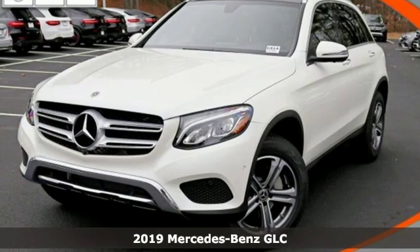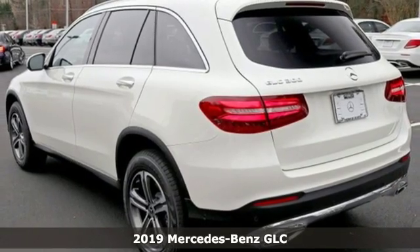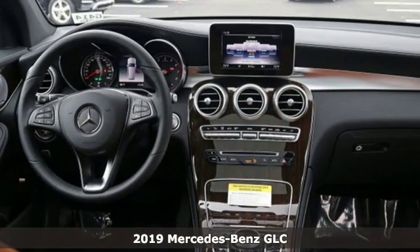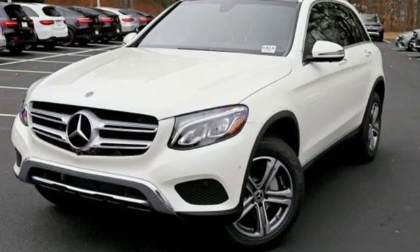It's a new 2019 Mercedes-Benz GLC. The shape ignites your passion for driving, and the engine delivers on that promise. It comes with all the amenities you need, including a turbo inline four-cylinder engine.